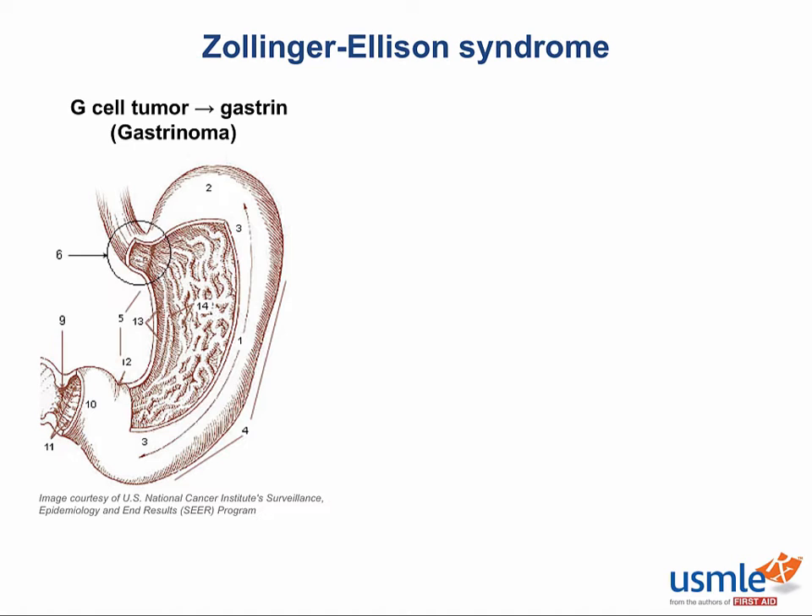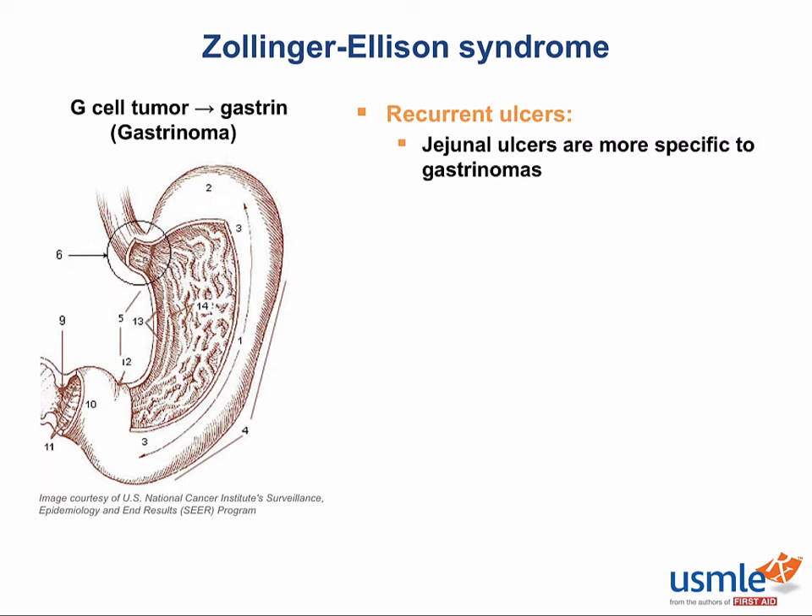Ulcers are definitely a symptom. In fact, this syndrome causes some of the most severe ulcers you've ever seen, all the way down to the jejunum. If you see the words "jejunal ulcer" on the test, that's incredibly uncommon in peptic ulcer disease, and finding an ulcer as far down as the jejunum is extremely suggestive of Zollinger-Ellison syndrome. If you're scoping the patient, you might also notice hypertrophy of the stomach's rugae, because gastrin causes proliferation of the cells in the stomach. Finally, the duodenum gets so acidic that it literally inactivates pancreatic enzymes, leading to severe diarrhea and malabsorption.